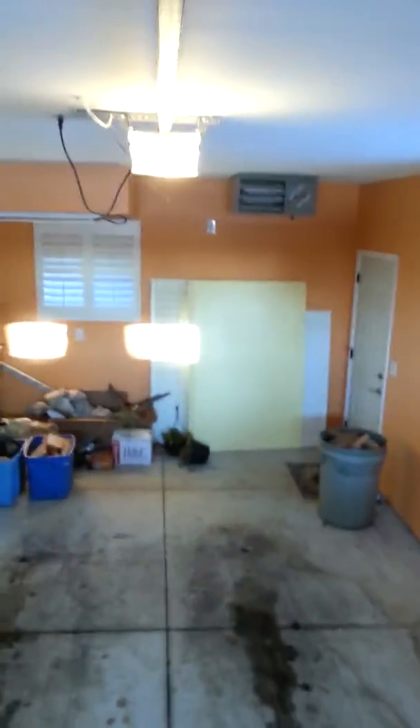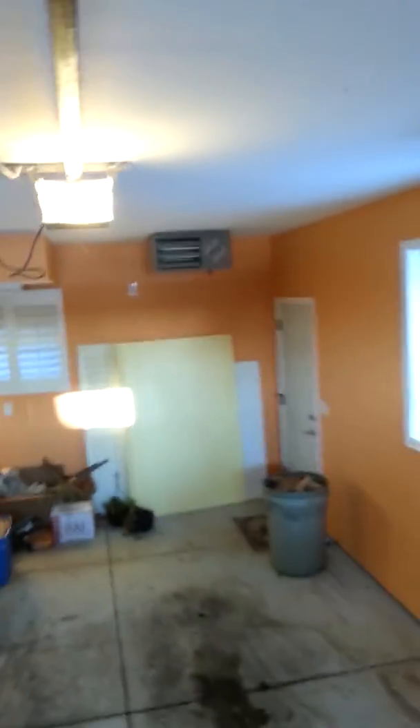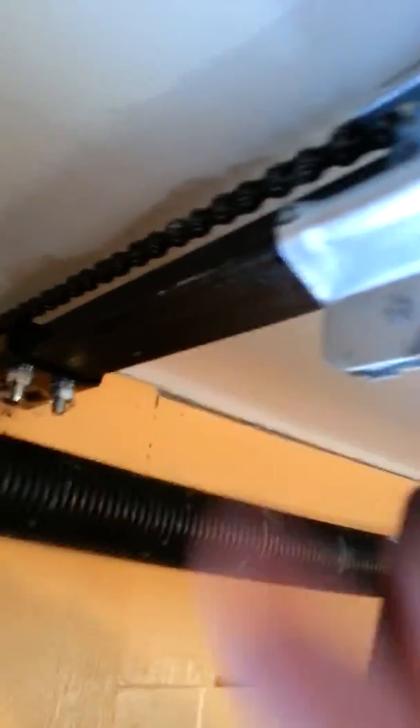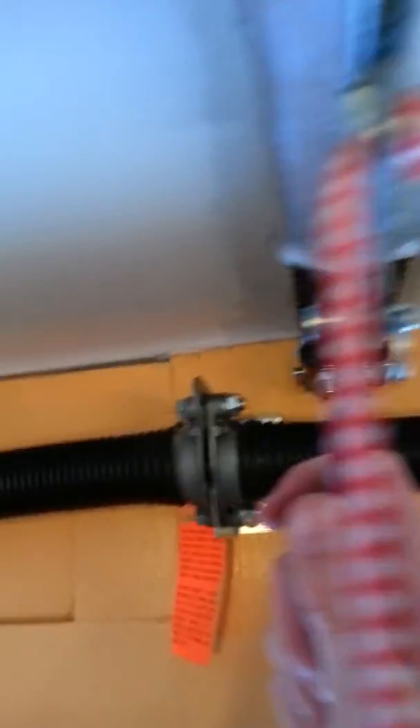As you can see, the trolley is no longer at an angle. What they had me do is actually loosen the chain instead of tightening it, which seemed to be part of the problem, because this piece was pulling on it pretty hard, so it was pushing it up at an angle like this. Sorry, that's just the furnace. So that's what was causing that.